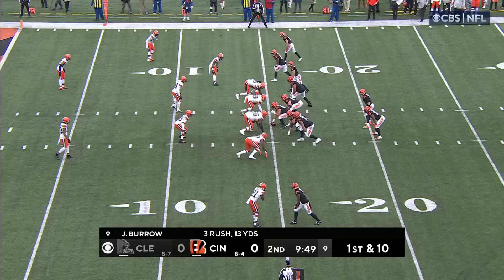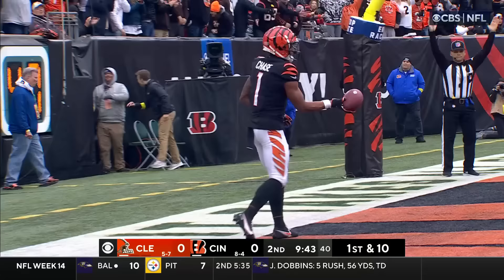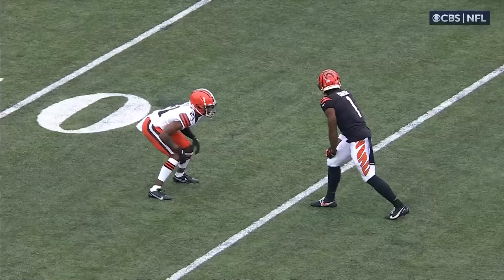Reading the defense and understanding what is happening, making a play. And now on the 15-yard line going in. Burrow — to the end zone — touchdown — Jamar Chase.